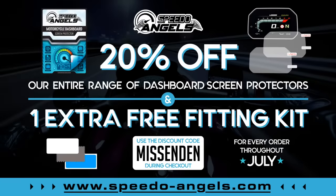We're working with our partners Speedo Angels throughout July to give you 20% off the entire range of dashboard screen protectors, and get yourself one extra free fitting kit when you use the discount code Missington. Just go to www.speedo-angels.com.